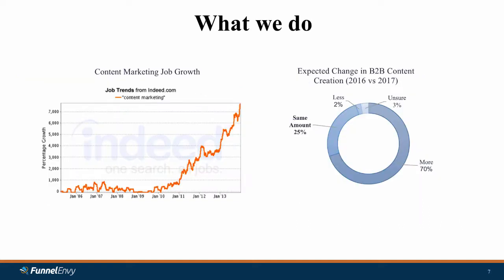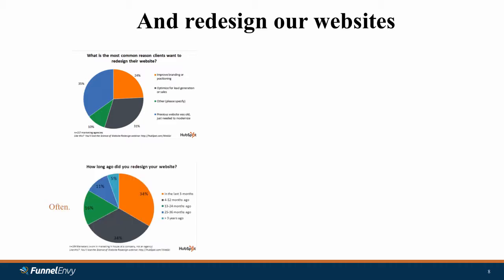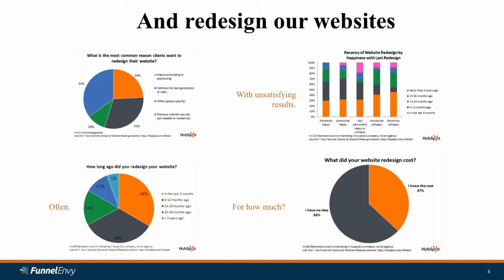So what do we do about this? We end up pushing out a lot more content. Whether you look at the growth in content marketing or surveys year after year, B2B marketers say they're going to push out more content than the year before. It also turns out that we redesign our websites — the top reason many of you are redesigning your websites is to optimize for lead generation or sales. The vast majority of you have redesigned your website in the last 12 months. Interestingly, all of this website redesign doesn't actually lead to satisfaction. The cohort most unhappy with their website redesign were also most likely to have done it in the last three months.